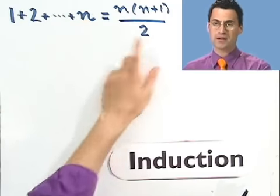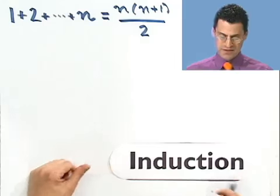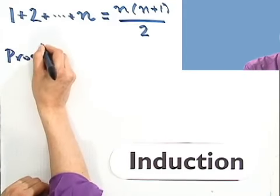When n equals 1, this says something. When n equals 2, it says something else. When n equals 3, it says something else, and so forth. So let's look at what's sometimes referred to as the base case, and we're going to prove this using induction.